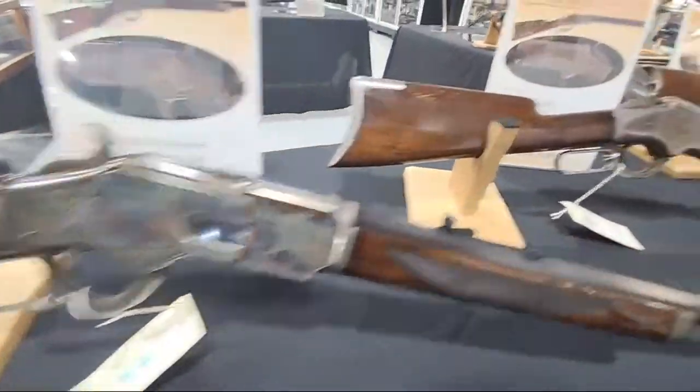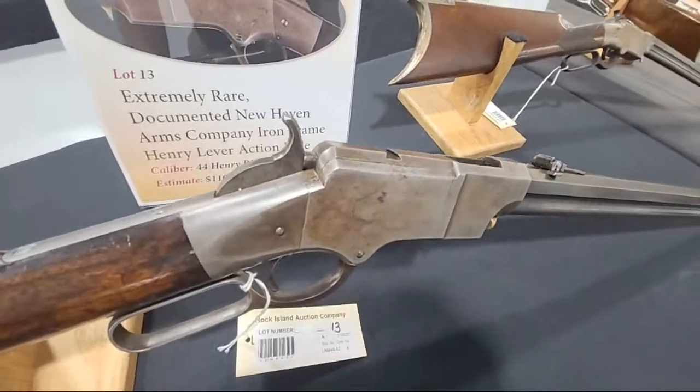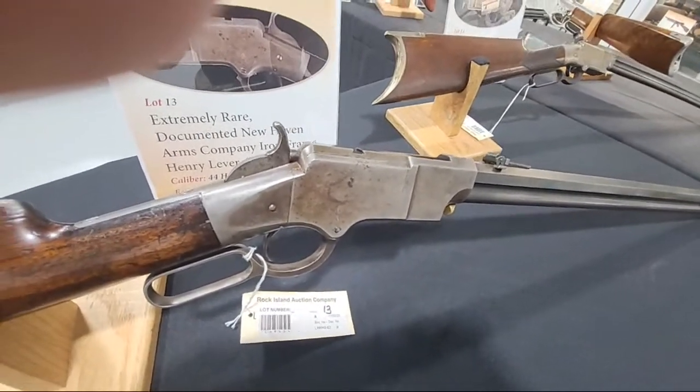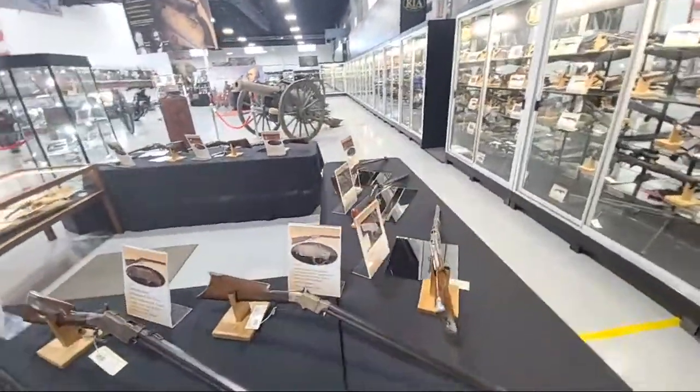A gorgeous Winchester 1873 — and how about an iron frame Henry? We made a video on that one. Talk about grails — that is one of them.